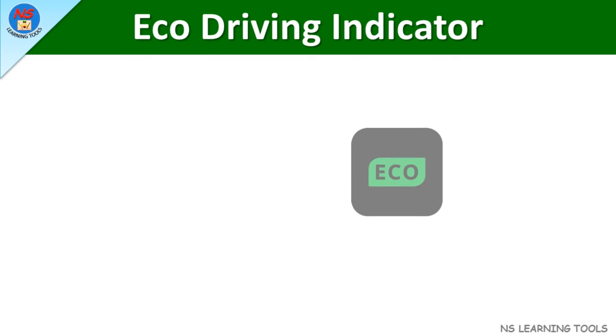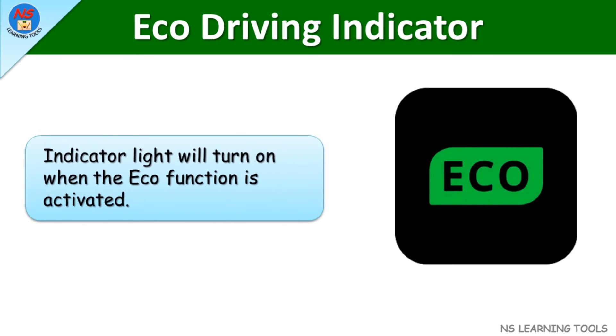Eco driving indicator. This indicator light will turn on when the eco function is activated.